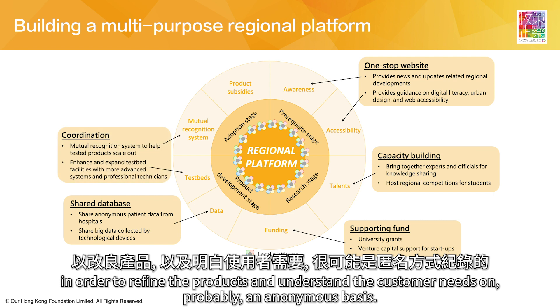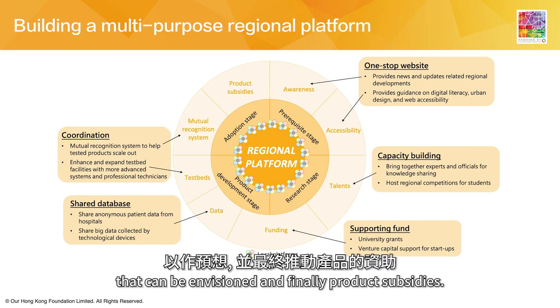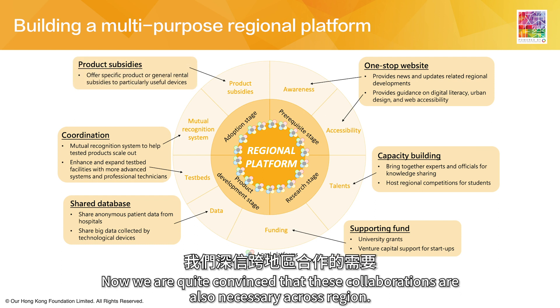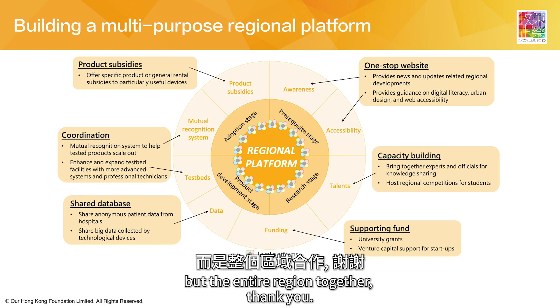For example, the test cases raise the question of whether there are shared venues that can be envisioned, and finally, process and product subsidies. We are quite convinced that this collaboration is necessary across regions to make this truly helpful — not just to Hong Kong, not just to one particular country or region, but to the entire region together. Thank you.